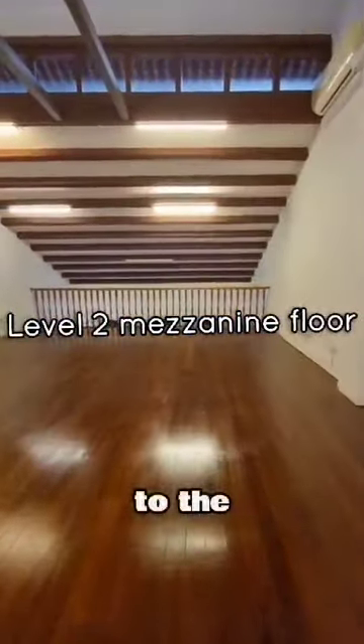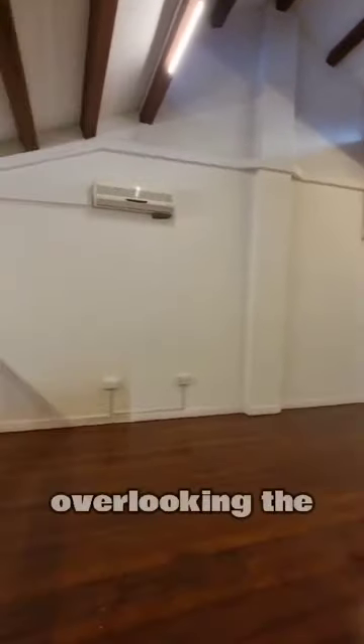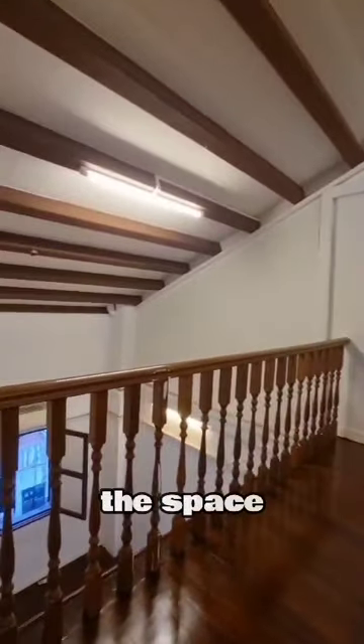Venture up to the mezzanine level. You'll find yourself immersed in spaciousness, overlooking the entirety of the space below.